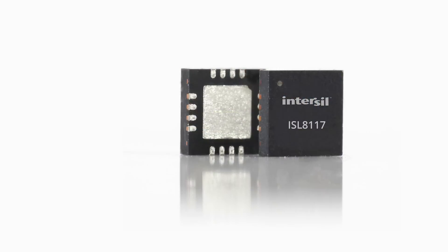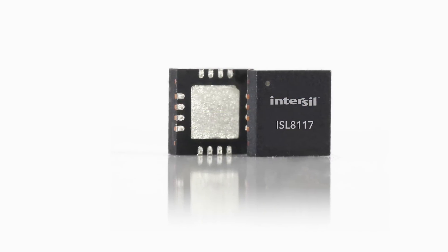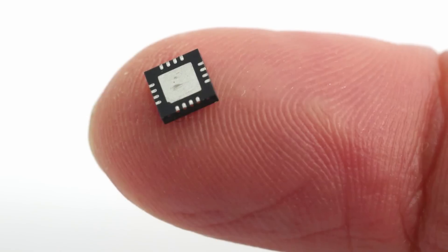Hi, I am Dhananjaya Singh, Product Marketing Manager at Interseal Corporation. Today we are going to introduce a highly innovative high voltage controller ISL 8117.